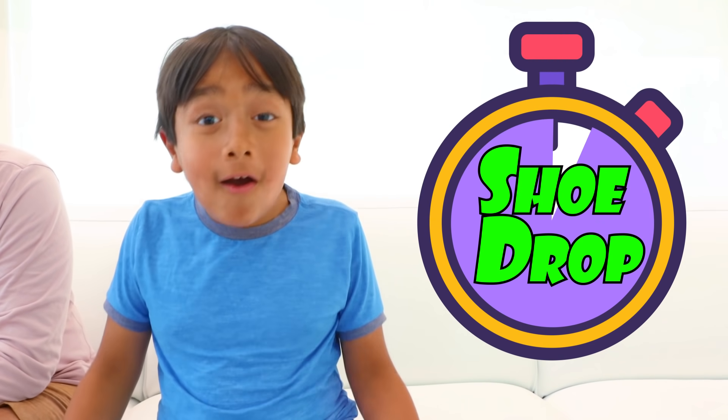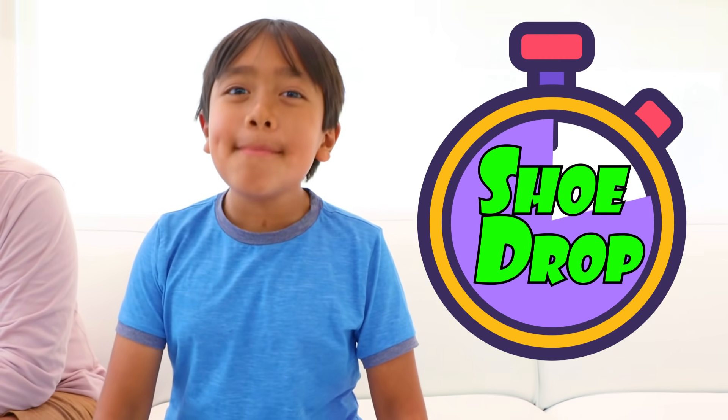Glad you asked, Daddy. Do you see this ticker right here? That's how long until my new shoe drops. In three minutes. Oh, three minutes is so soon.